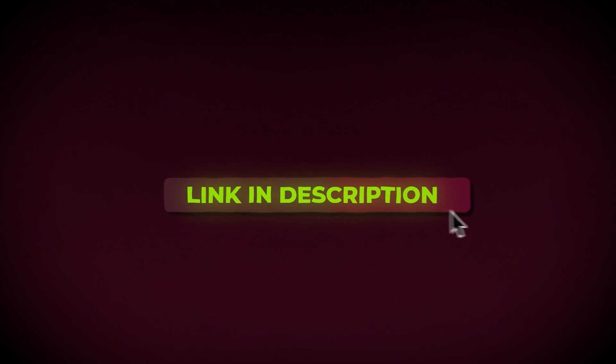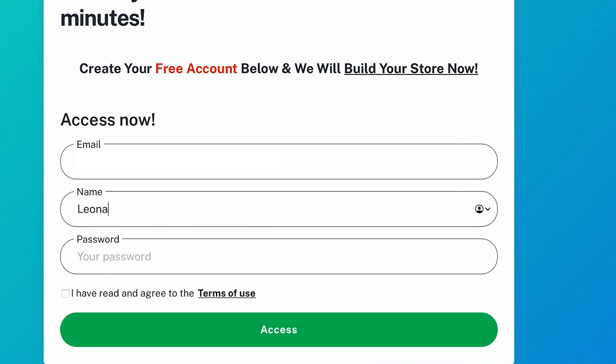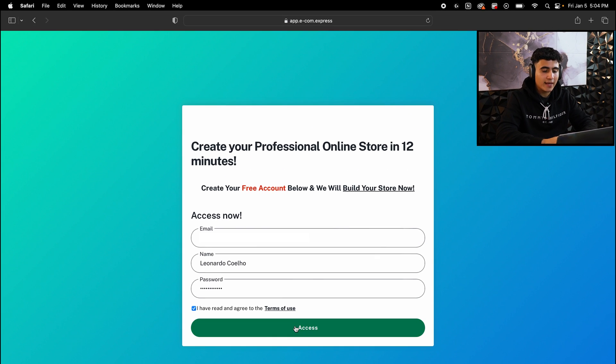The first thing you need to do is click the top link in the description of this video where it says AI Store Builder, and you're going to be taken to this page. Once in here, you're going to put your email and hit access. Then you're going to put your name, create a password, check 'I have read and agreed to terms of service,' and hit access.